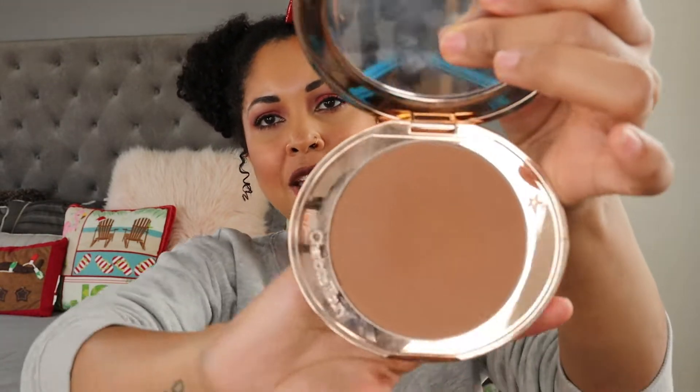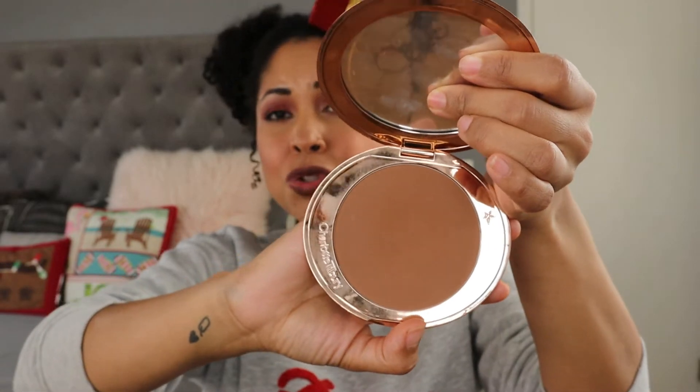I don't have a really extensive bronzer collection, but I'm just going to share what I have. One of my favorites — a big hit this year — is the Charlotte Tilbury Airbrush Bronzer in the shade Tan, which is shade 3. I've used this a lot and barely made a dent in it. I feel like I'll be using this for months to come. What's great is that you can buy the refill to go in this beautiful clamshell.